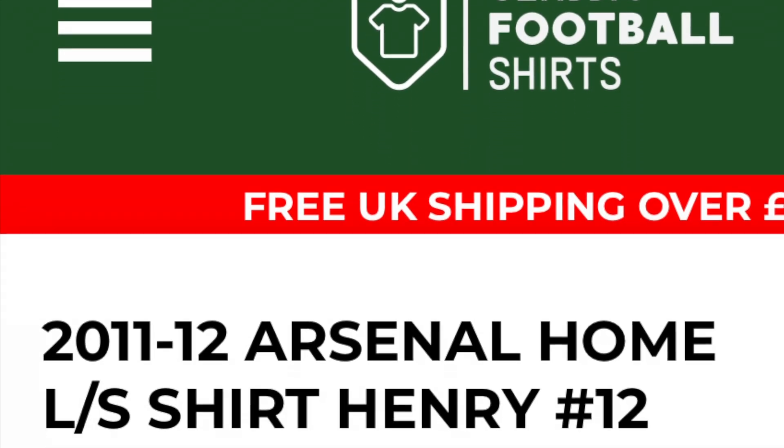Hi everyone, I'm Clement and I'm here once again to share with you guys a little review on a vintage Arsenal jersey. For those of you who have seen my previous videos before, welcome back to my channel. Today I'm going to show you yet another shirt from Classic Football Shirts, about two years ago now - I just hadn't found time to put up this video.